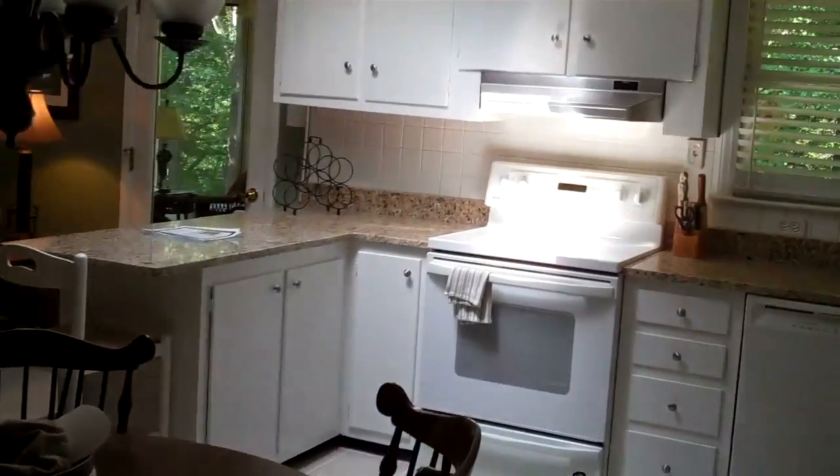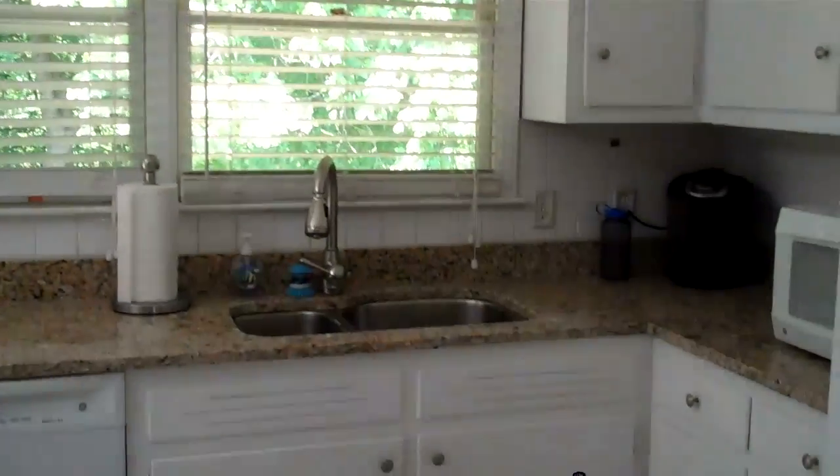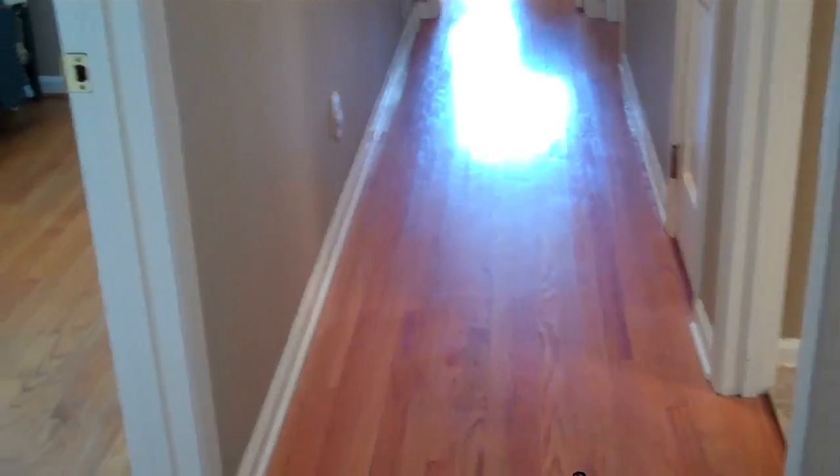What I want to show you is this newly remodeled kitchen that has granite countertops, all new appliances, an under-the-counter sink, and ceramic tile floor.